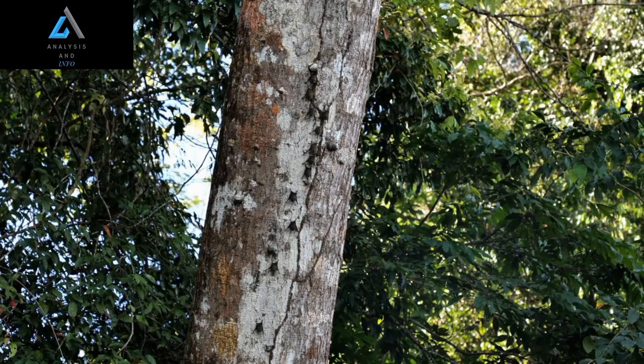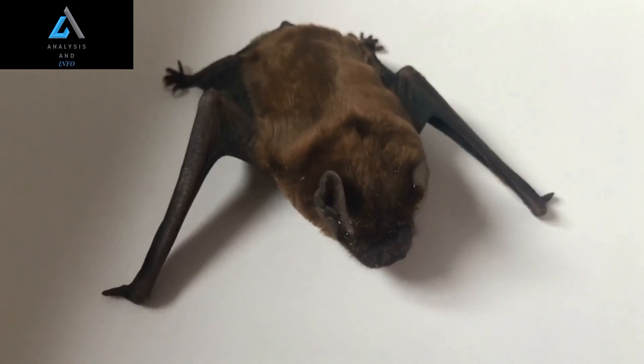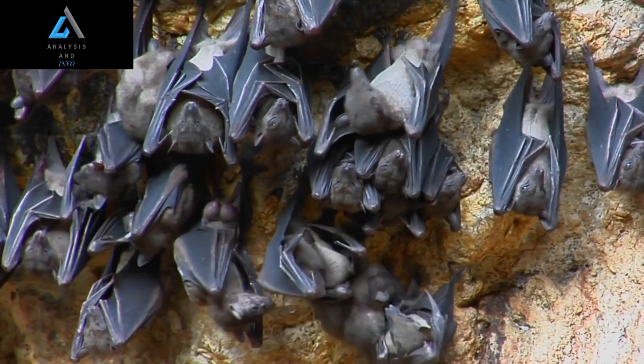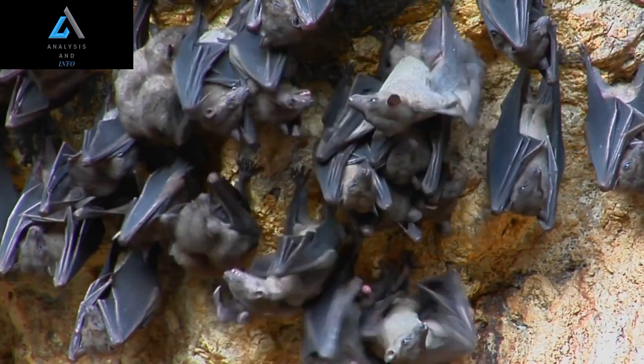The hammerhead bat's unique adaptations aren't just limited to its head shape and echolocation abilities. This species also has some other interesting features that set it apart from other bats. For example, it has longer-than-average wings, which allow it to fly for longer periods without tiring. It also has a specialized thumb that helps it to grip onto surfaces and climb around in its environment.